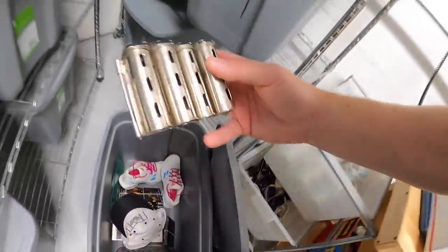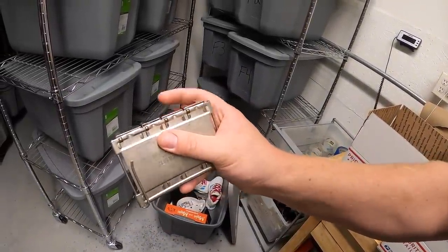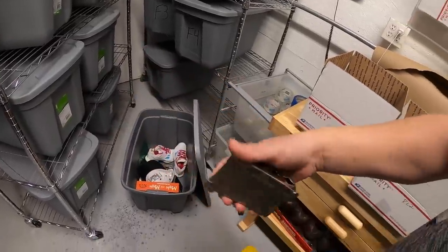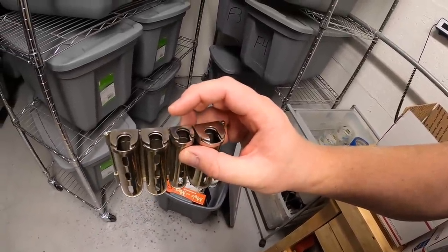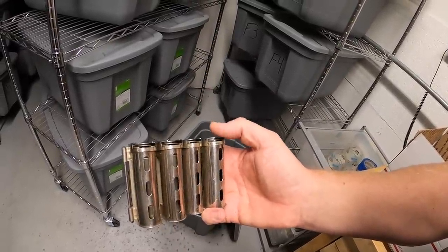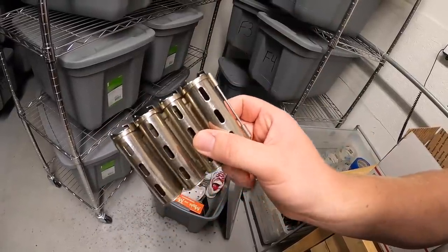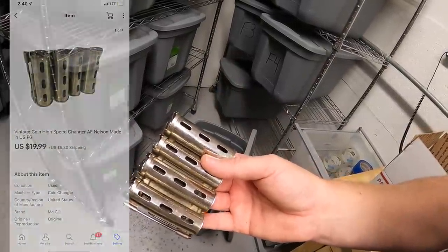Dennis also got a coin dispenser — it's got clips so you could put it on your belt. It holds pennies, dimes, nickels, and quarters. Back in the day, arcade workers would use these to make change. I got this in Piqua picking through Danny and Parker's stuff, so I've probably got five bucks into it. It sold for $19.99 plus shipping.